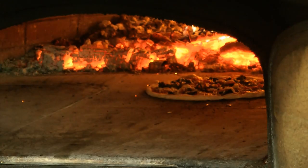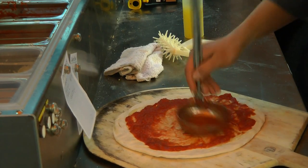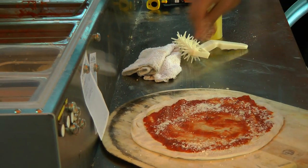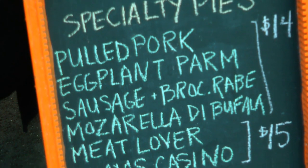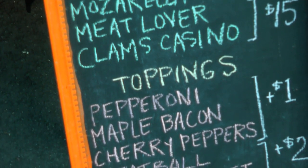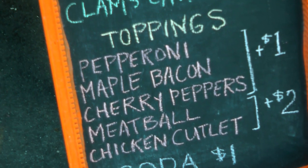Jackson says there's something for everyone, with options ranging from his most popular maple bacon pizza to pulled pork, broccoli rabe, and other choices using ingredients imported from Italy, like mozzarella di bufala and San Marzano tomatoes.